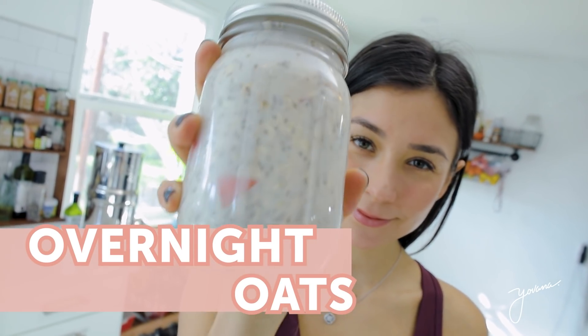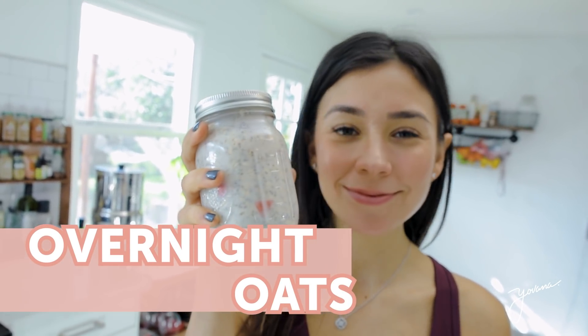The first recipe is a classic overnight oats. This is one of my favorite breakfasts because it's super easy to make, it only takes a few ingredients, it's very affordable, it's healthy, delicious, and it honestly makes me so happy when I eat it in the morning and just dip my spoon in. It's absolutely the best.